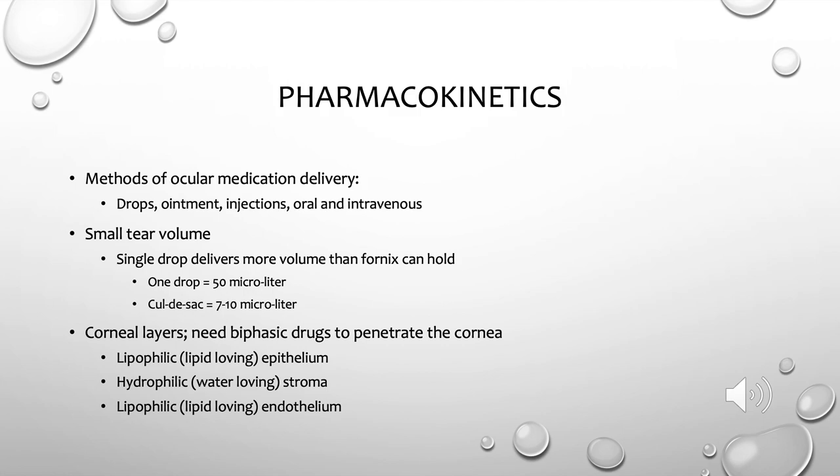Another unique thing specific to the eye is that eye drops need to be biphasic to be able to penetrate the cornea. That's because our cornea is composed of several layers, each with a different affinity for lipid and water, as you can see listed here.